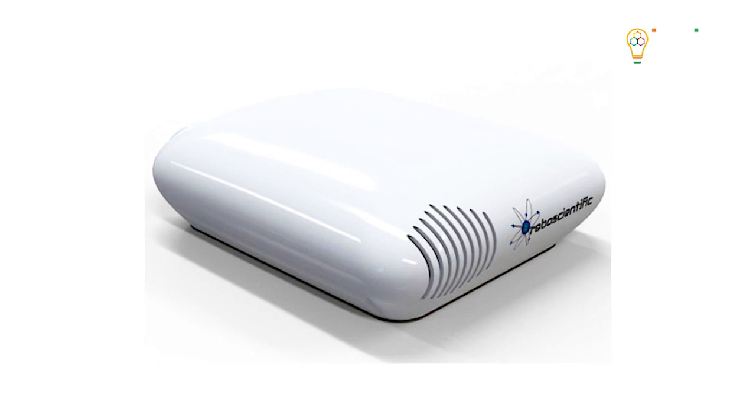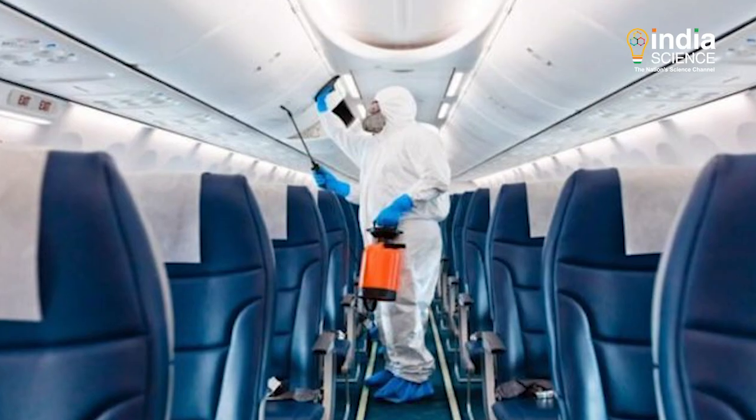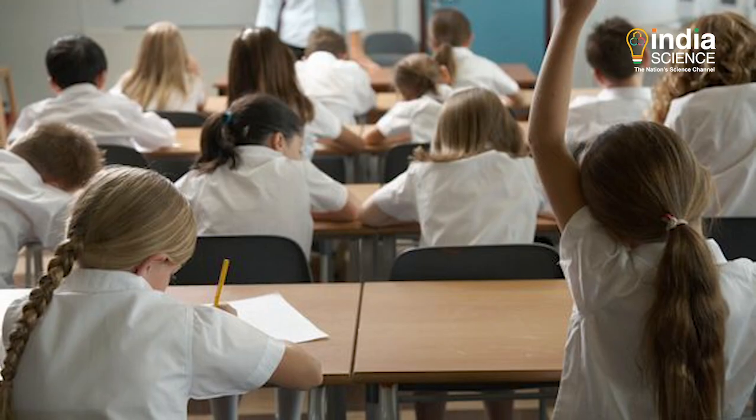This technology can prove to be extremely effective for screening inside aircraft cabins, classrooms, care centres, homes and offices.